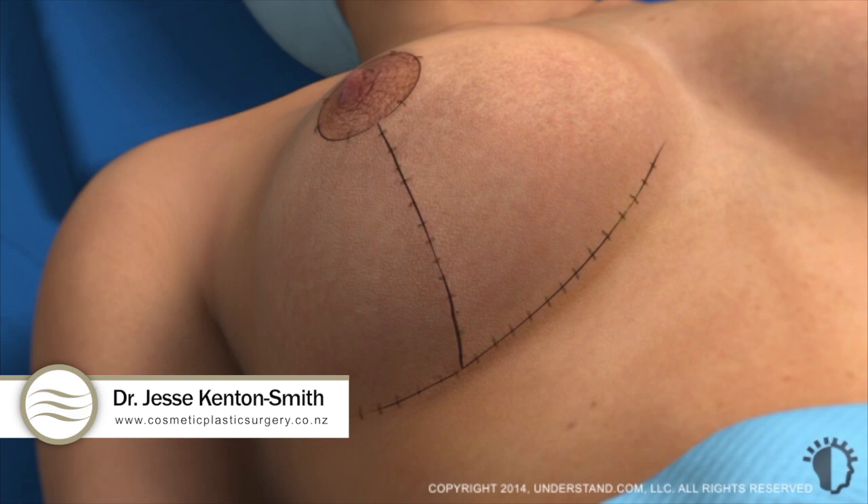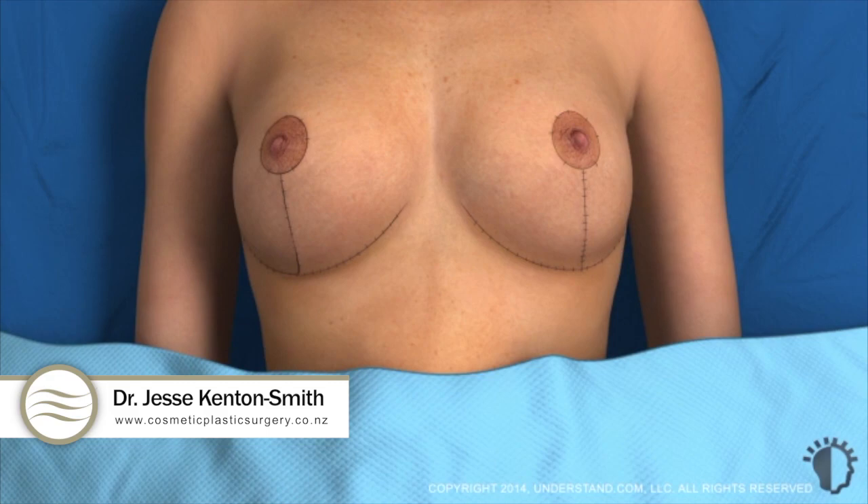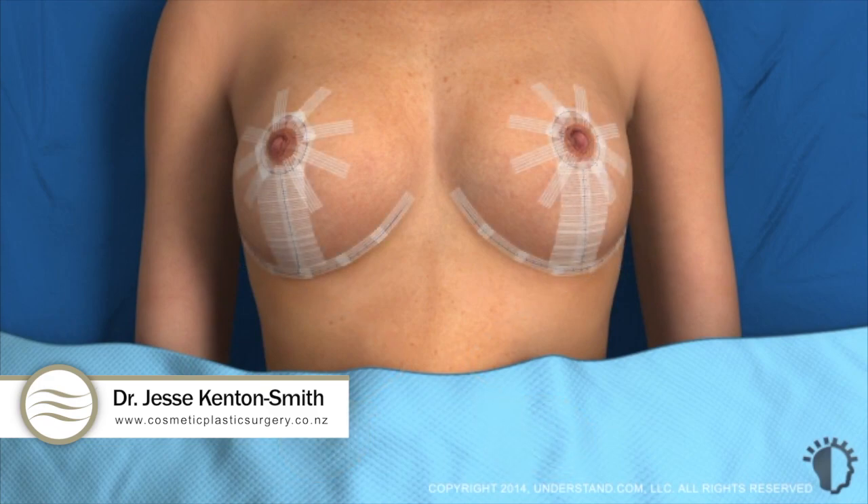Some physicians choose to place external sutures along the incision as well. Before closing the incision completely, the physician may place a surgical drain inside each breast. Lastly, surgical tape or bandages are applied to protect the incision sites as you heal.